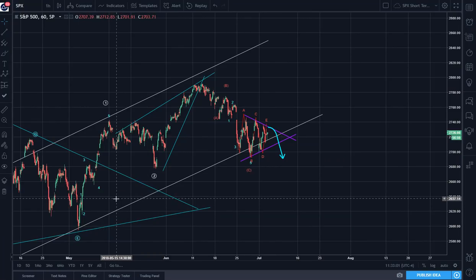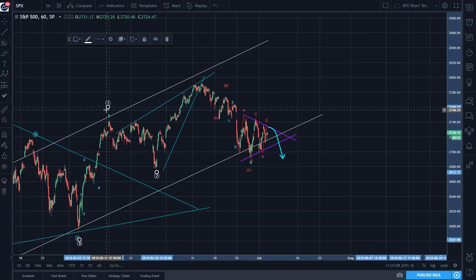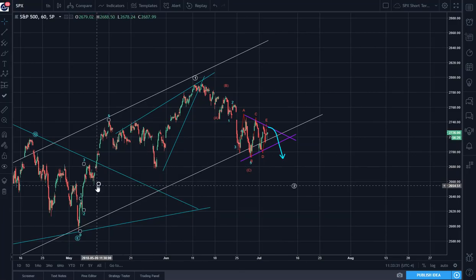And therefore, we are probably correcting this wave 1, or rather moving the 1 up. And we are looking for wave 2 somewhere down here. If price declines below the 2,767 level right here, then it will probably go down to somewhere around 2,655.